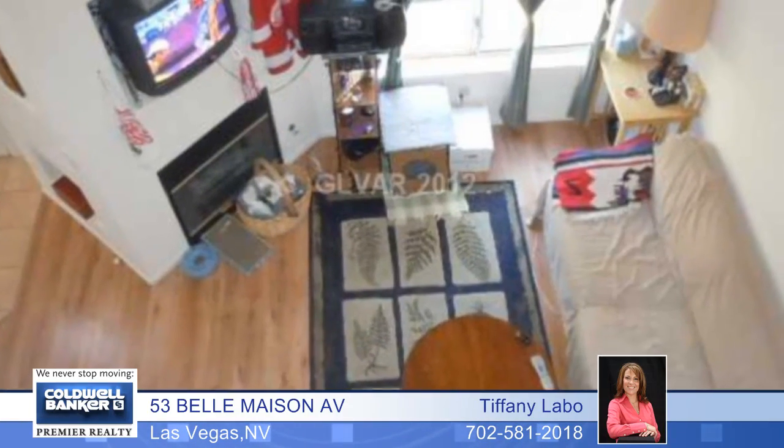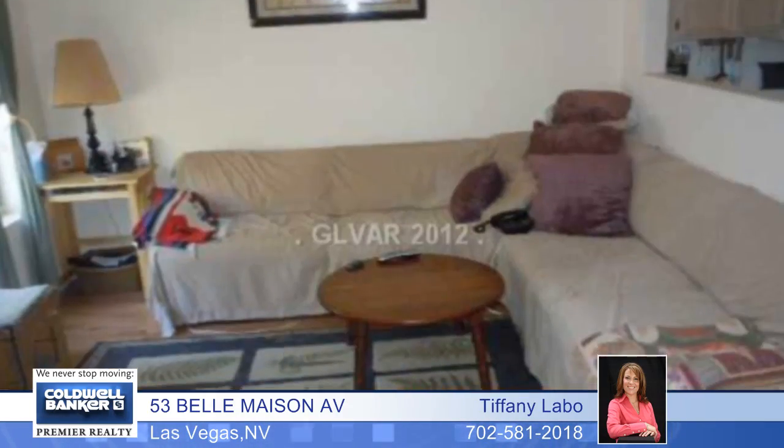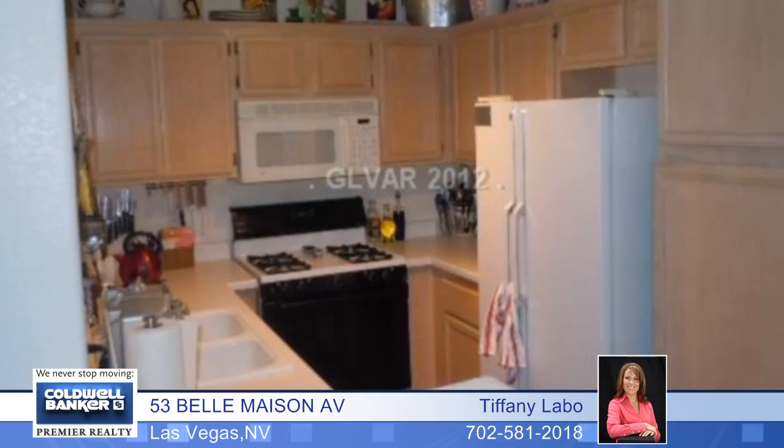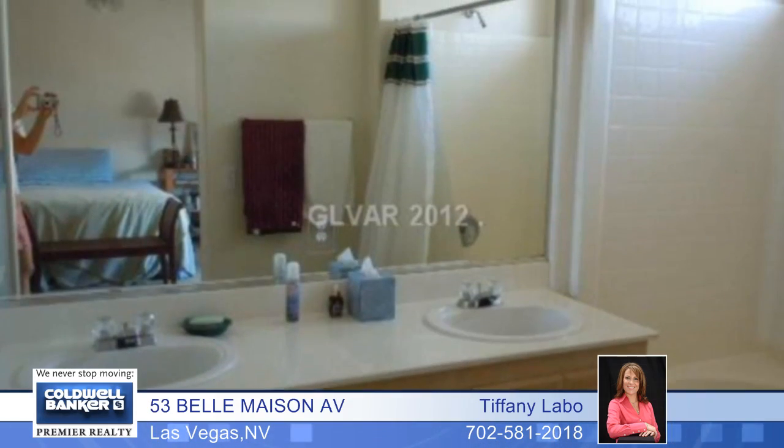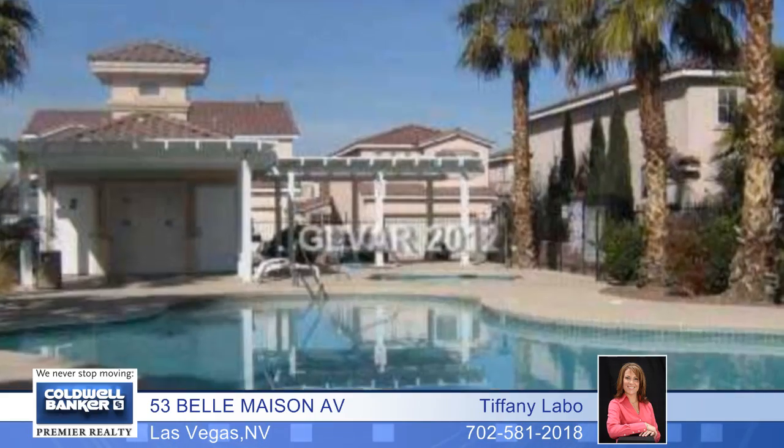Located in a gated community minutes from the famous Las Vegas Strip, this townhome features two bedrooms plus a loft and two bathrooms. It overlooks the community pool and has a one-car garage, a water softener, a paver courtyard entry, and all appliances are included.